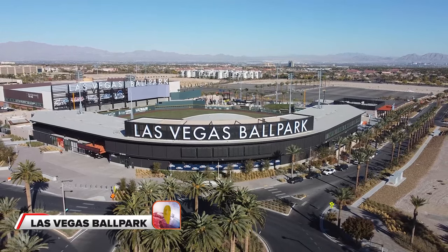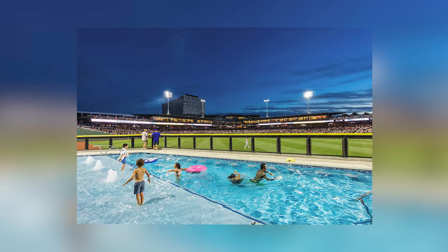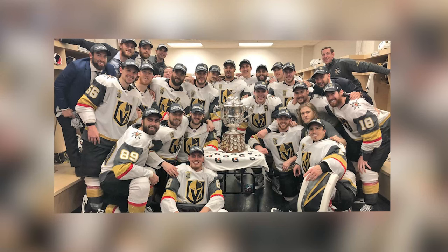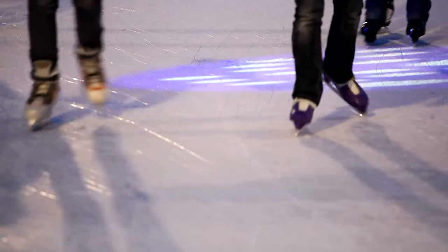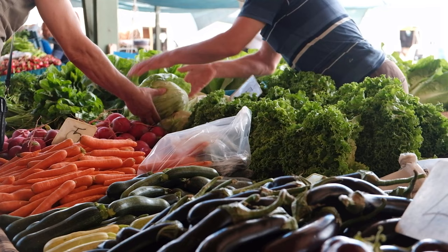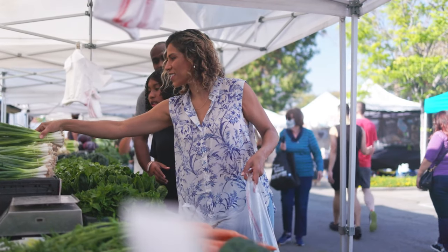Along with all the shopping and dining available in downtown Summerlin, you also have the Las Vegas Ballpark and City National Arena. Both of these facilities are home to our minor league baseball team as well as our professional hockey team. The minor league team is called the Las Vegas Aviators, and if you ever have the opportunity to see a game at the Las Vegas Ballpark, you can enjoy poolside services as well as cabanas — something you can only experience in Las Vegas. On the weekends downtown, you can catch the local farmer's market from 9 a.m. to 2 p.m., where you can shop with local vendors for fresh produce, baked goods, and flowers.